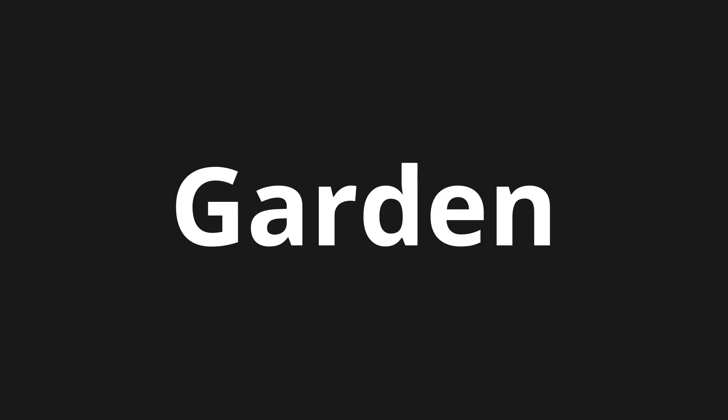Welcome to How to Pronounce. In today's video, we'll be focusing on a new word that you might find challenging or intriguing. So let's dive into today's word. Garden.